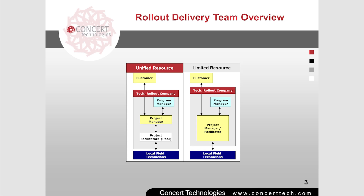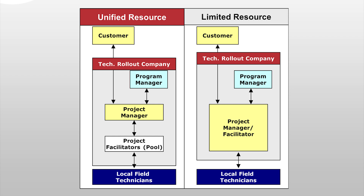The rollout delivery team may vary among technology rollout companies, but the two primary team models are shown in these diagrams. The unified model is the optimal model for efficiency, quality, and scalability of multi-site rollouts.